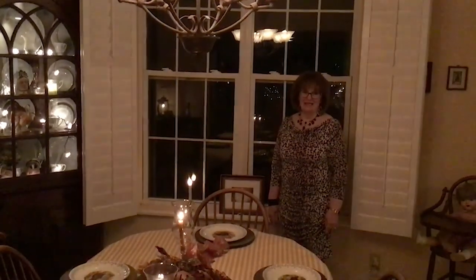My kindergarten grandson always says to me, 'can't we eat in the dining room?' And I'm like, 'Josiah, we're just having peanut butter and jelly.' But he says it's more special in the dining room. So sometimes we eat peanut butter and jelly at the dining room table.